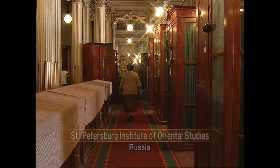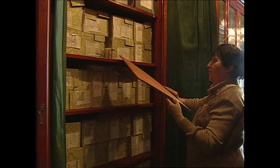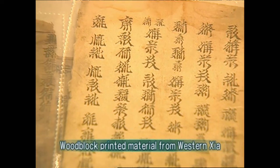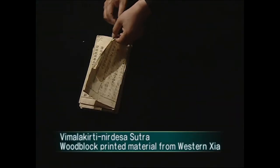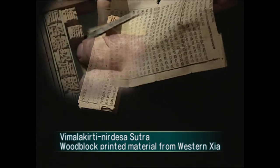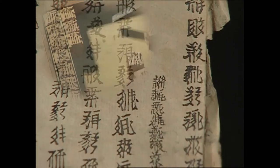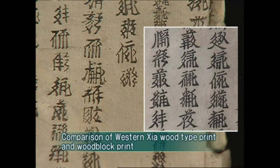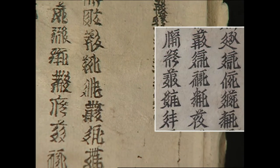The St. Petersburg Institute of Oriental Studies in Russia holds about 9,000 prints from Western Xia, most of them in woodblock printing. A Vimalakirti Nirdesa Sutra from that institute, printed in wood type, has letters of various sizes that are crooked — a very primitive printing technique, very different from the precise woodblock printing material of Western Xia at the time.